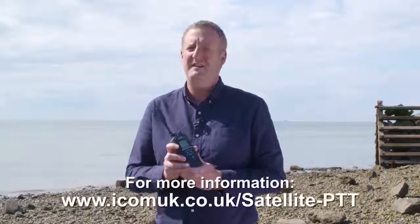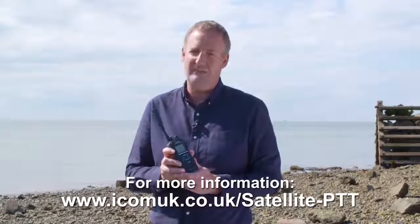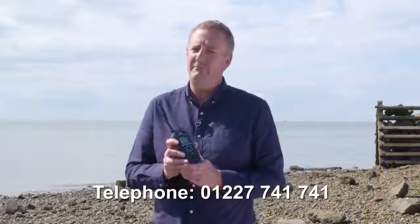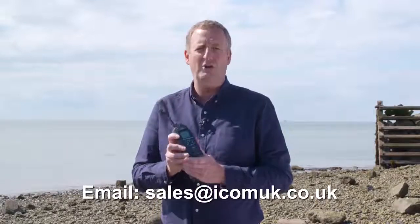If this short presentation has whetted your appetite and you want to find out more, you can visit the Satellite PTT section of the ICOM UK website. Alternatively, you can contact their team on 01227 741 741 or via email at sales@icomuk.co.uk. See you next time, bye-bye.